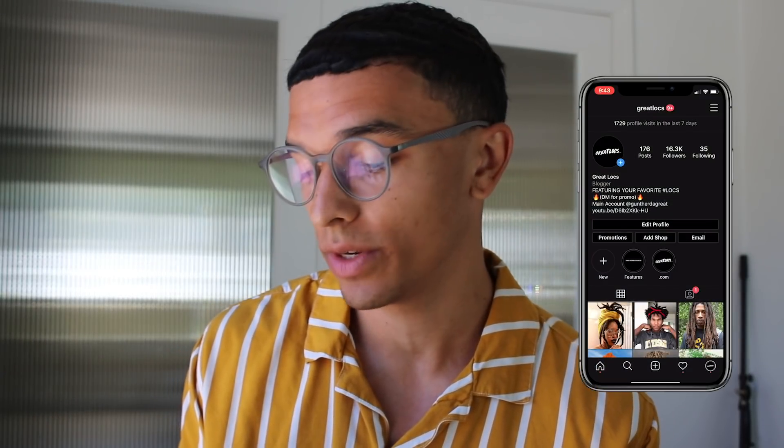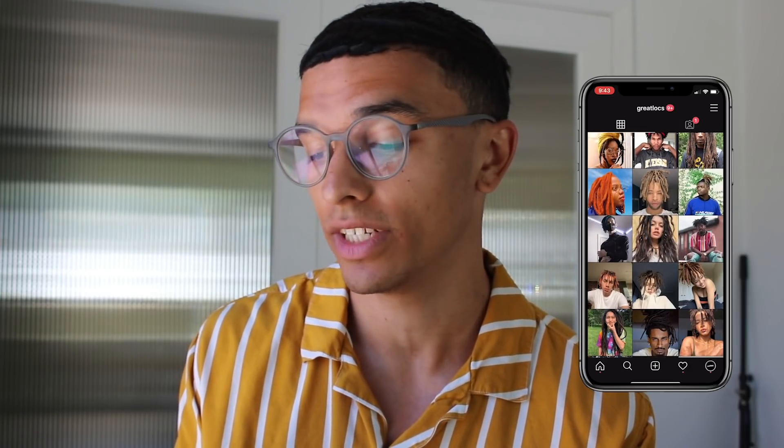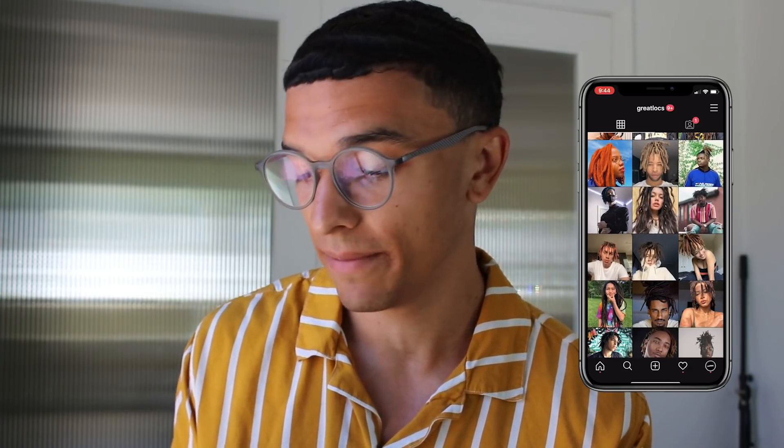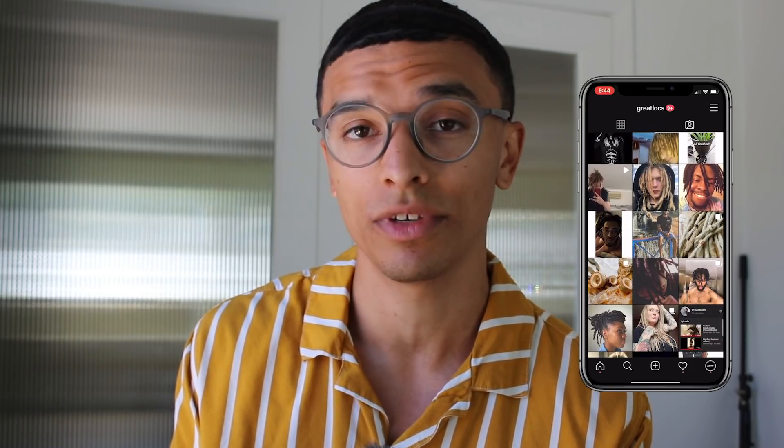So without further ado, make sure to go follow the Great Locks Instagram page. You can follow us at GreatLocks. If you tag GreatLocks, you can be featured on the page or even the channel when we do dreadlock reviews. Here's some people that just recently tagged, so make sure to tag us and you'll definitely be considered to be featured.